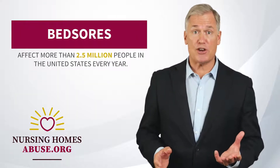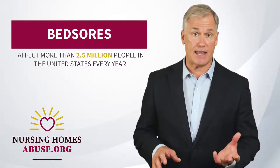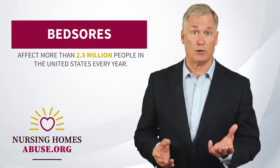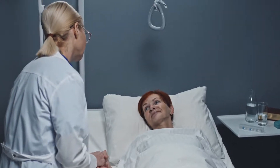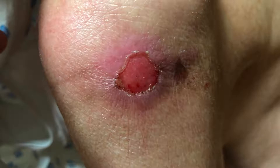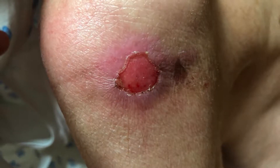Bed sores, also known as pressure ulcers, affect more than 2.5 million people in the United States every year. They are skin wounds usually caused by prolonged pressure. People with limited mobility are at the highest risk of developing bed sores because they spend long hours sitting or sleeping in the same position. Over time, the skin undergoing the most pressure suffers from a lack of blood supply and develops a wound.